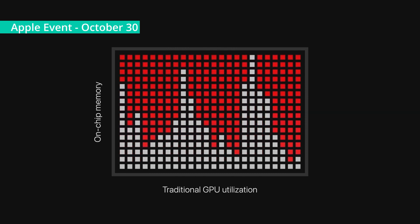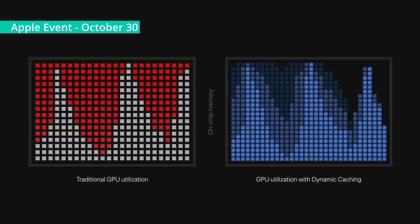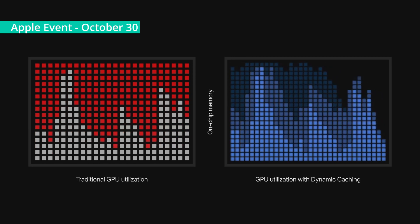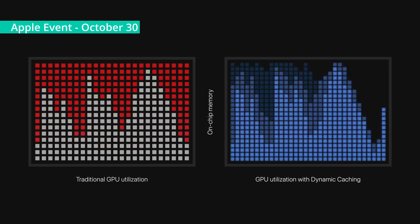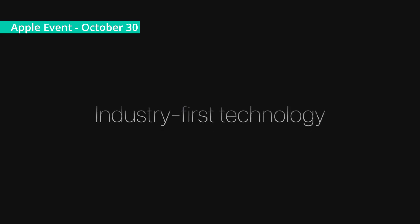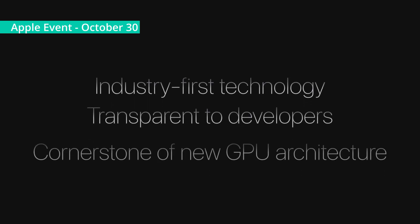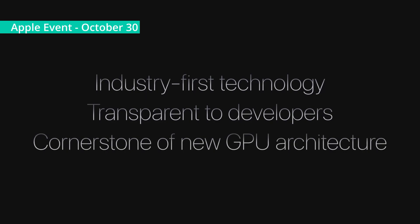Especially with complex programs. In our next-generation GPU, local memory gets dynamically allocated in hardware in real-time. So only the exact amount of memory that is needed is used for each task. This dramatically increases the average utilization of the GPU, which significantly increases performance for the most demanding pro apps and games. This is an industry-first, transparent to developers, and the cornerstone of our new GPU architecture.